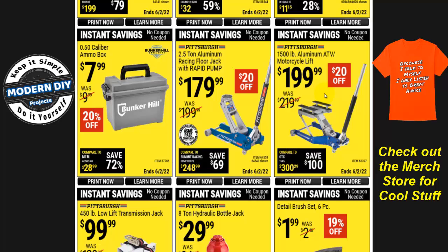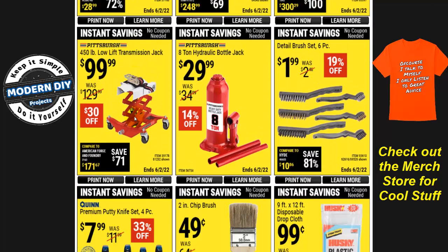Moving on to jacks — there are quite a few today. A 1,500-pound aluminum ATV motorcycle lift jack is $200, $20 off. A 2.5-ton aluminum racing floor jack with rapid pump is also $20 off at $180. There's a 450-pound low-lift transmission jack for $100, and an 8-ton hydraulic bottle jack for $30, 14% off. The ammo cans are $8, 20% off — though they may be cheaper with the current super coupons, so check that page.